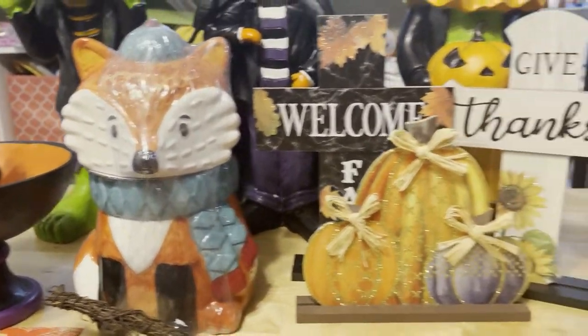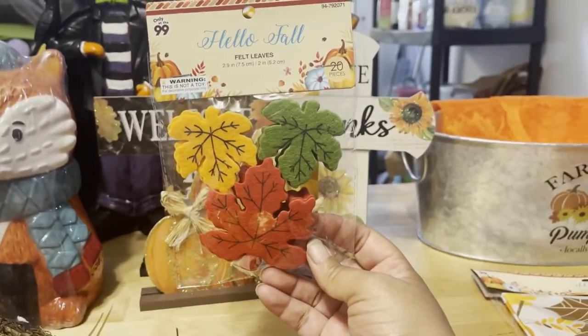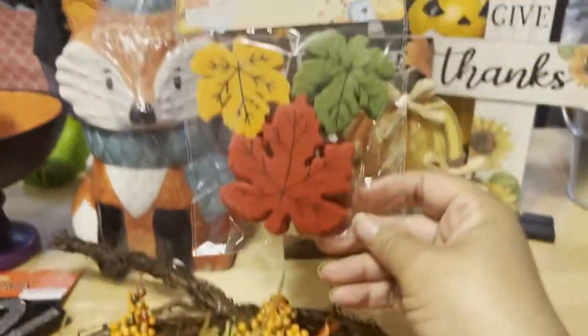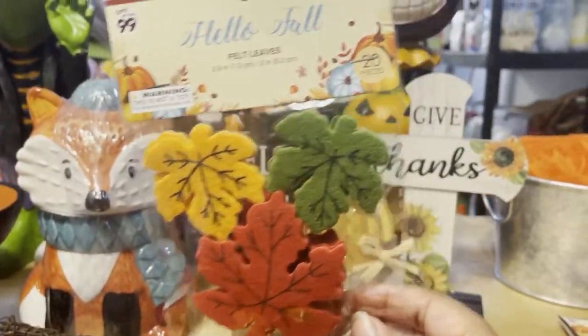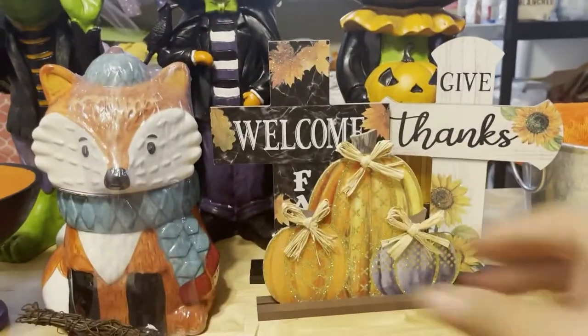Sister also got some of these cute confetti beautiful felt leaves. You can do so much with these — you can even add these on top of something like a wreath if you wanted to. They're absolutely beautiful and these were for 99 cents. You get a total of 20 pieces in here, which I thought was really, really nice. They're so pretty.